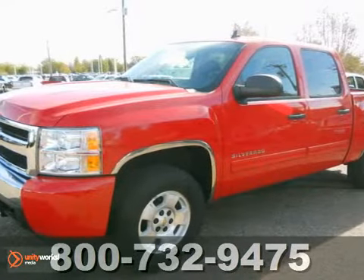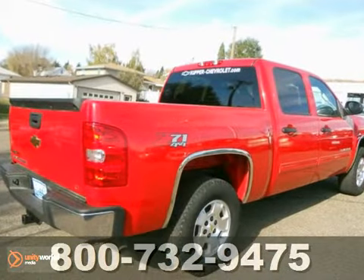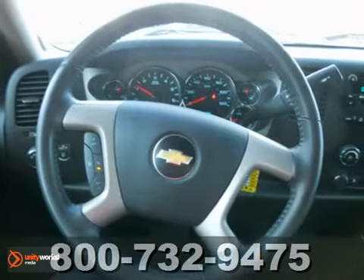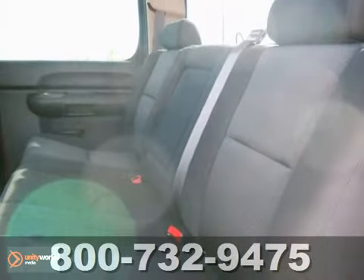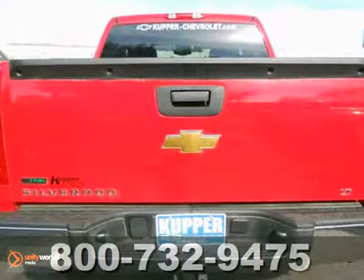Get excited about this 2010 Chevrolet Silverado 1500 Crew Cab. It offers the latest in technological innovation and style. This certified truck passed a comprehensive certification process, including a rigorous 117-point inspection. You can be confident that it will provide reliable transportation. Plus, it's nicely equipped and certified with two warranties.